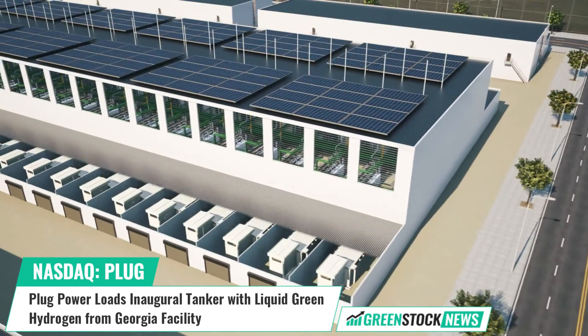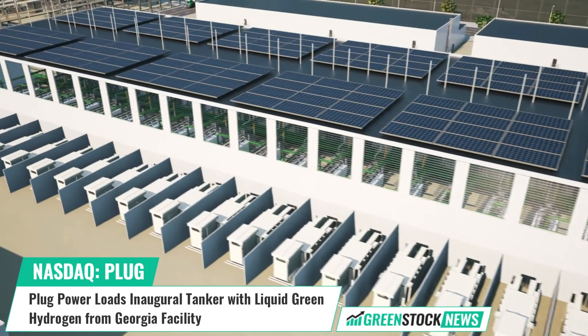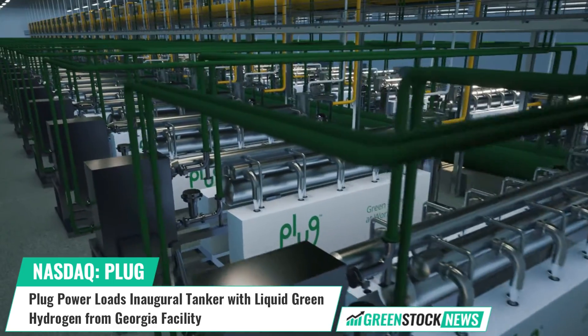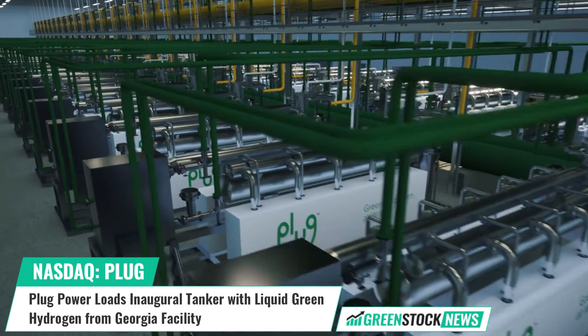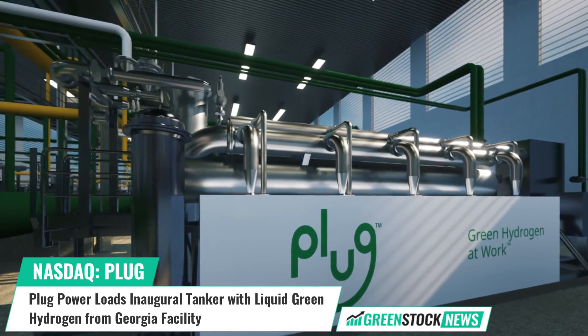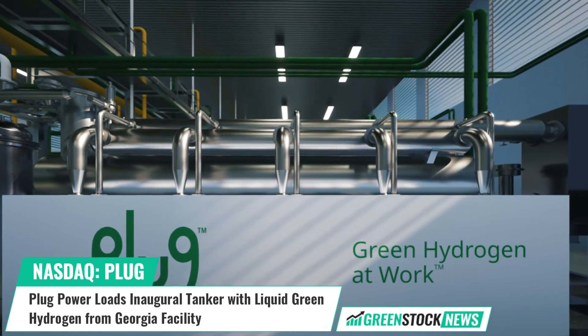With the ability to generate up to 15 tons of liquid green hydrogen per day, Plug's trailers will distribute the green hydrogen to customers using the company's expansive logistics network, leveraging advanced cryogenic and liquefaction capabilities to ensure safe and efficient transport.